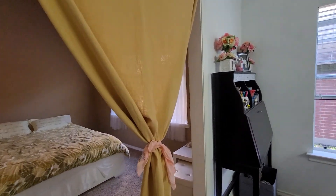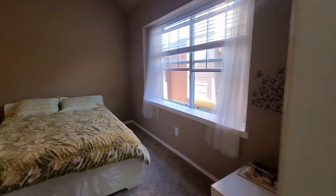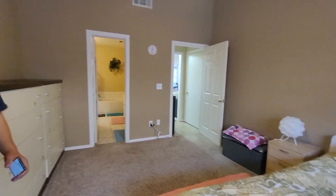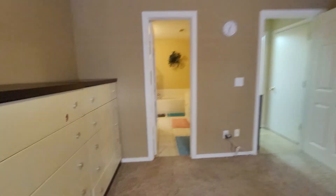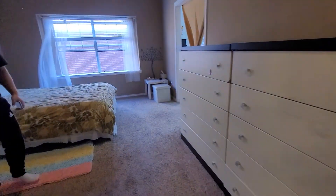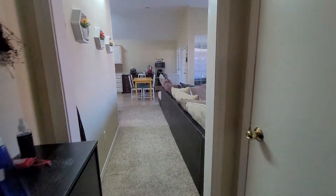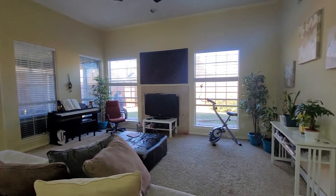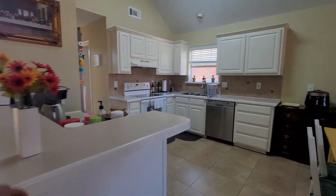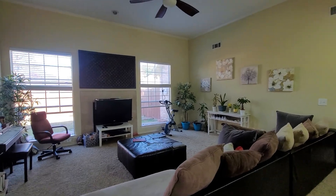This is the master bedroom. I like it. It's kind of annex. High ceiling. Wow, I like this. It's too high. You don't like too high? No. Because when I fix something, it's too high.